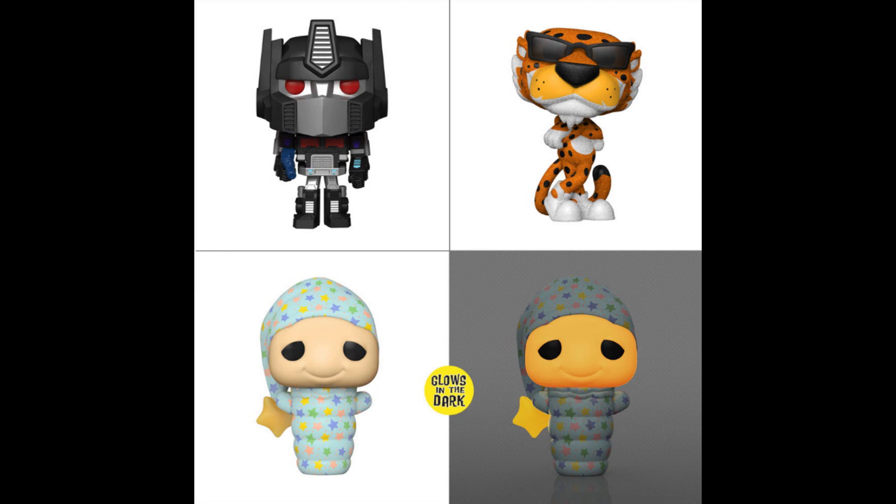More 12 Days releases announced today: Diamond Chester Cheetah, Glow-in-the-Dark Glow Worm, and Dead Optimus Prime — nothing very Christmas-related there. The Mickey and Minnie Mouse ones are still available and going for only $16.99 on eBay when they're $15.99 on the Funko Shop, so interest seems to be dying. I don't think they're doing that well.